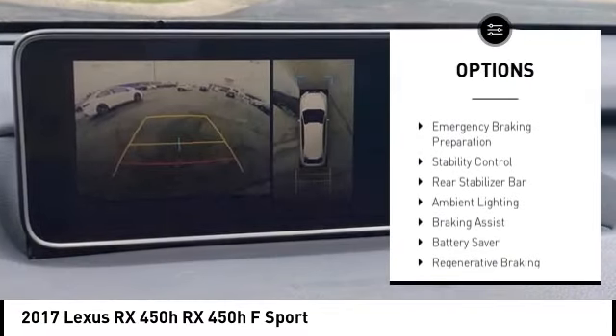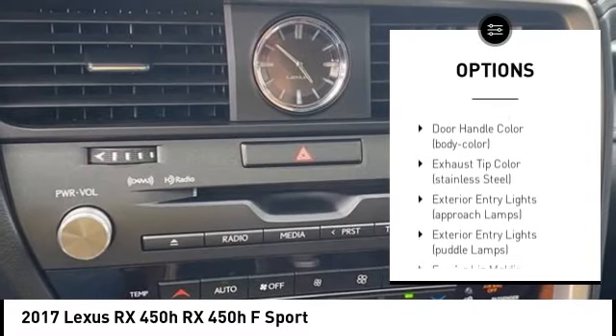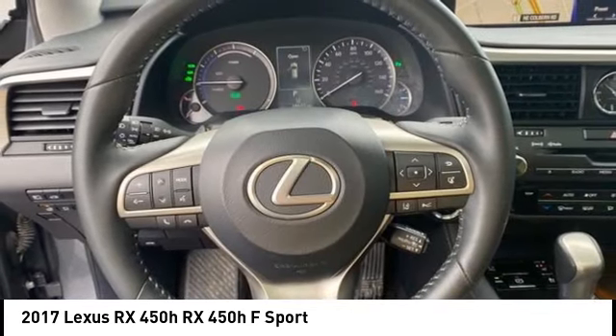Tire pressure monitoring system, emergency braking preparation, stability control, rear stabilizer bar, ambient lighting, braking assist, battery saver, regenerative braking system, front stabilizer bar, power brakes.